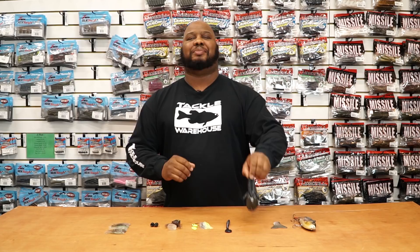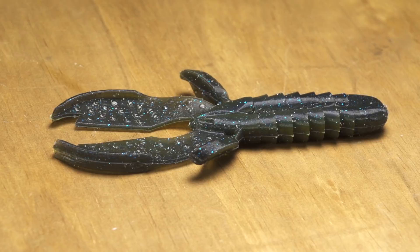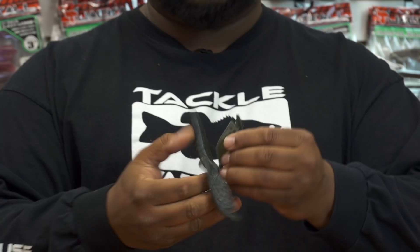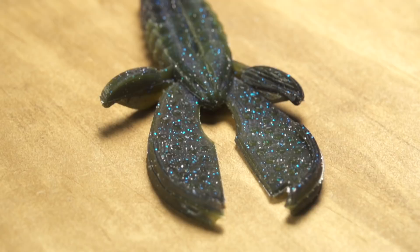Next, by Magnum Baits, we got the Mauler Creature Bait. This is the heavyweight champion of creature baits — it's the biggest and the baddest. Weighing in at a whopping 1.2 ounces, but this thing is neutrally buoyant. Texas rig it, Carolina rig it — I recommend it on a Magnum shaky head. It's going to stand up in that defensive position, which is going to challenge any bass. Definitely beef your tackle up. Use it as a bed bait also. You'll be very impressed with the results.